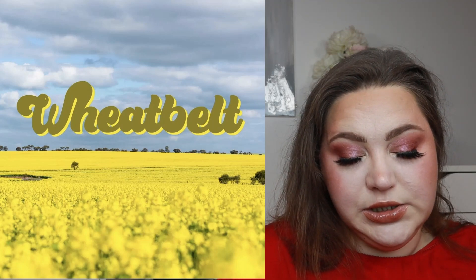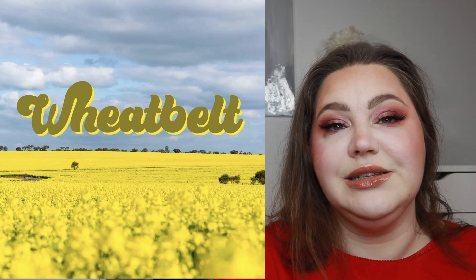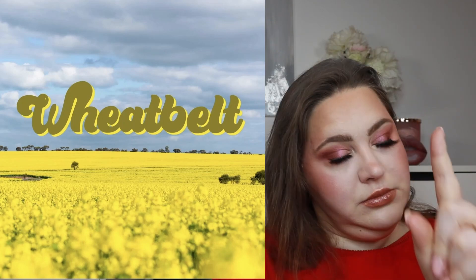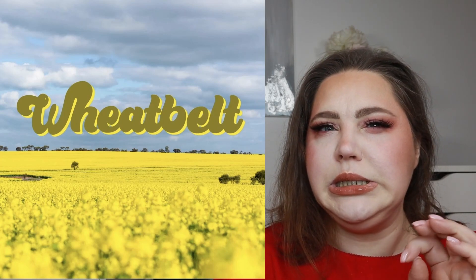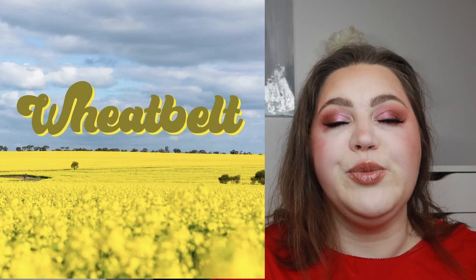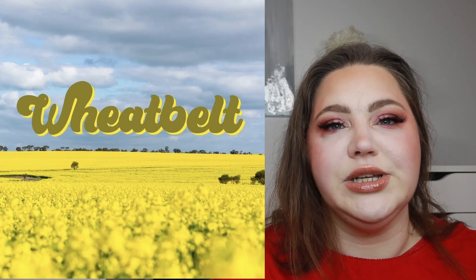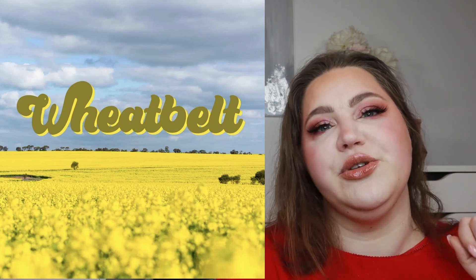We have a sneak peek of a new collection from Geology Cosmetics — it's called the Wheat Belt. I don't know what it is, but I'd guess it's a palette; if it's a yellow palette maybe with blues, mark my words, I will try it. Geology Cosmetics is an Australian brand. Their first palette was quite nice color-scheme-wise but nothing I didn't already have, so I didn't pick it up. But if this one has yellows, I could be persuaded.